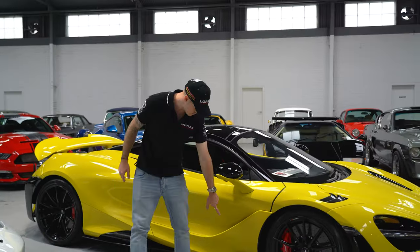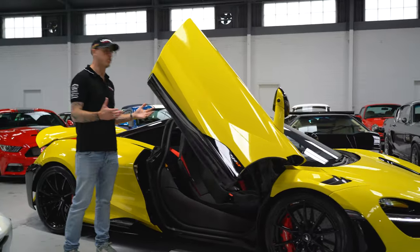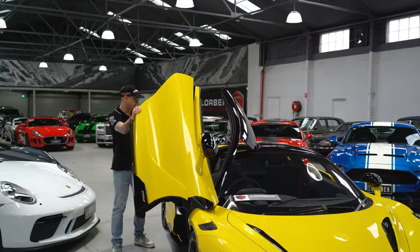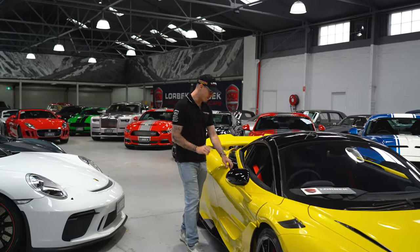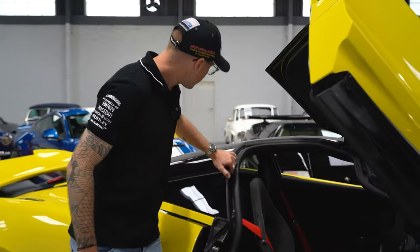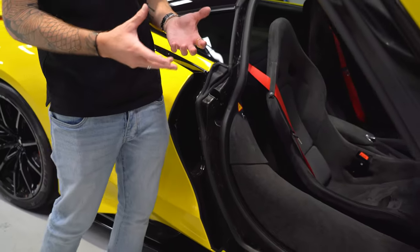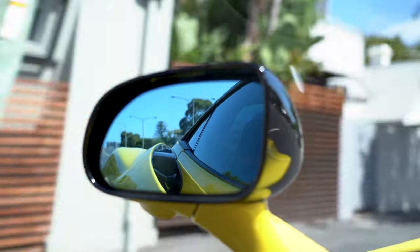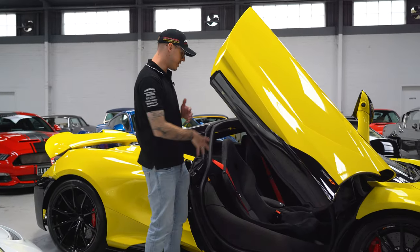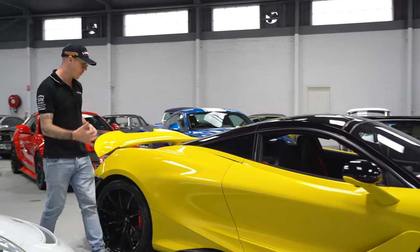Making our way across, we've got the black exterior package — that's just how it's been optioned. You can see the 765LT badging and of course the McLaren dihedral doors, which just stand out more than anything. Something so cool and unique about these cars. One detail I just noticed — you can see the carbon fiber monocoque chassis all the way around. A small detail but it shows no weight has been spared with this car — it's a lightweight, higher-performance, limited-edition version of the 720.